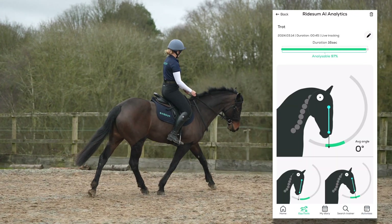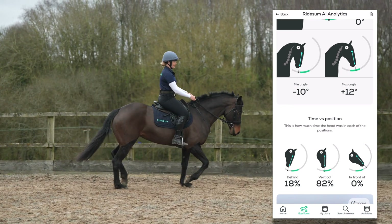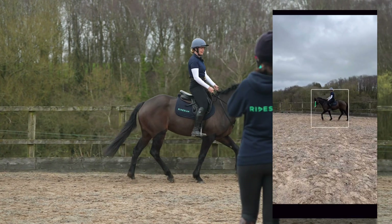The result will be divided into the categories in front of the vertical, on the vertical, and behind the vertical, and can then be compared to your previous analysis to ensure that you can track you and your horse's progress.